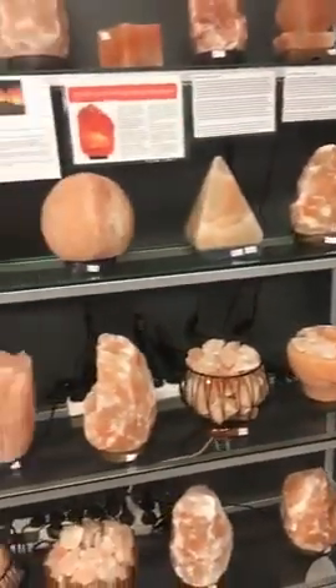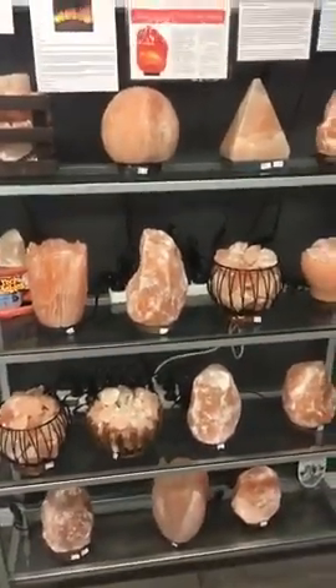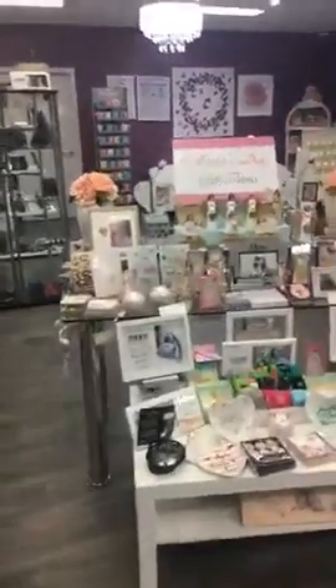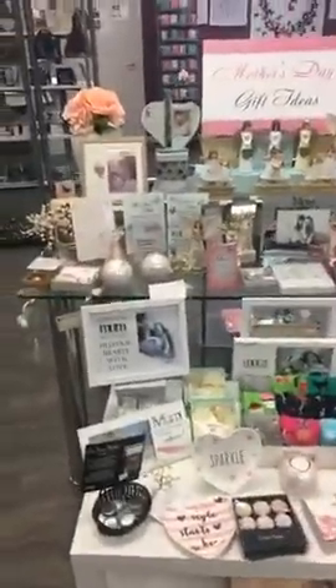We've got a huge amount of salt lamps. I have turned them off because I'm about to shut the shop, but lots of beautiful salt lamps. And our Mother's Day table is still really full.